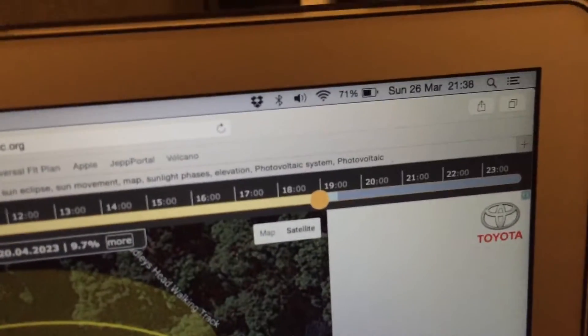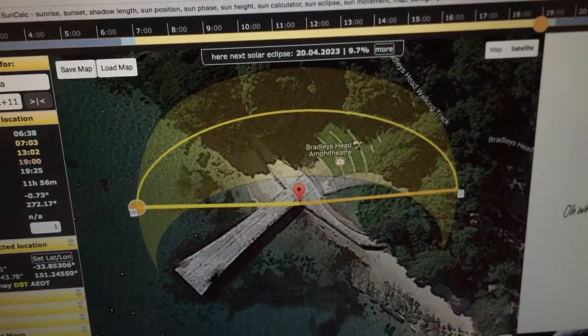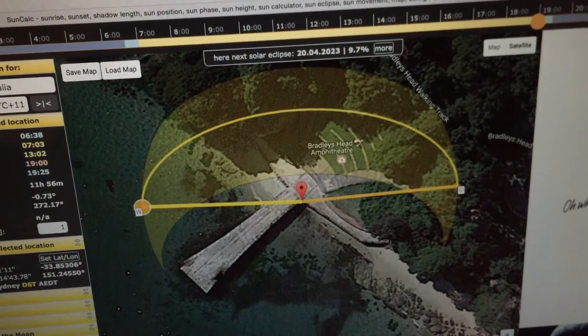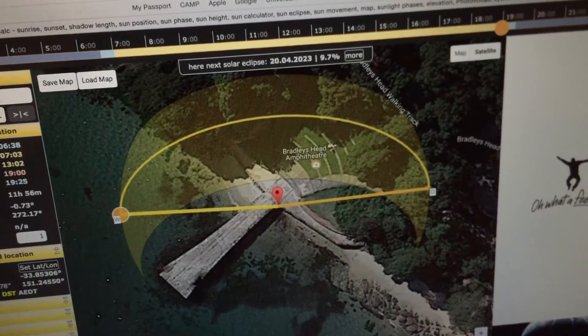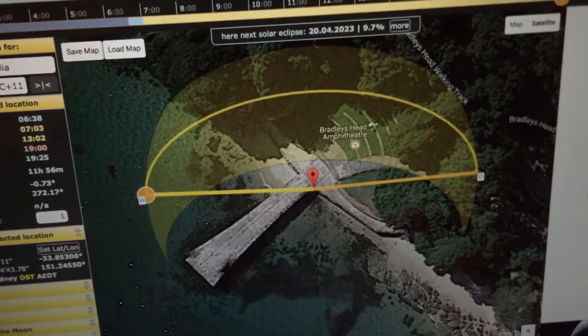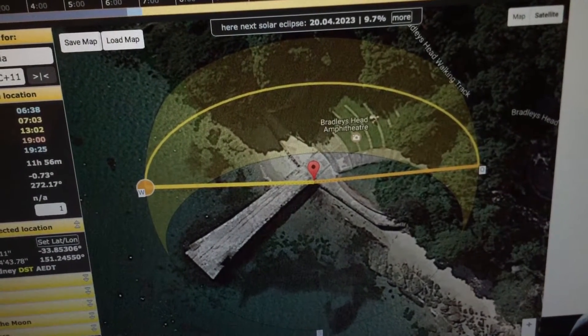Today is Sunday the 26th of March. Unfortunately I wasn't able to get the footage I wanted on the equinox six days ago due to the weather — the cloud was preventing me from seeing the Sun at sunset. But today was bright and clear; it was the first clear day we've had since the equinox, so I decided to go down to this location at Bradley's Head on Sydney Harbour and take a video of the sunset.